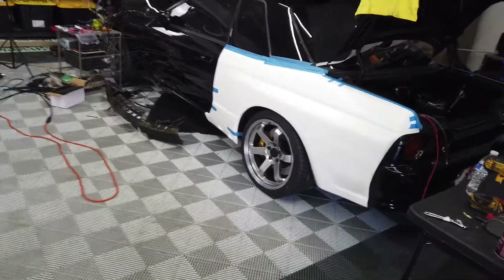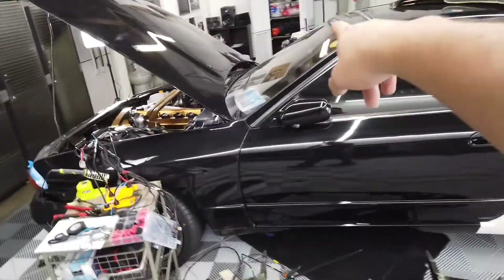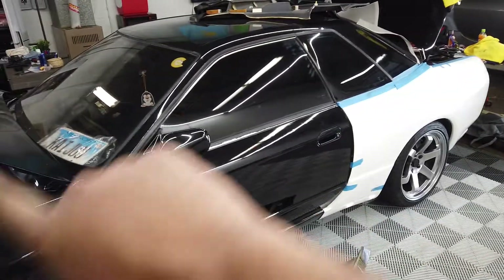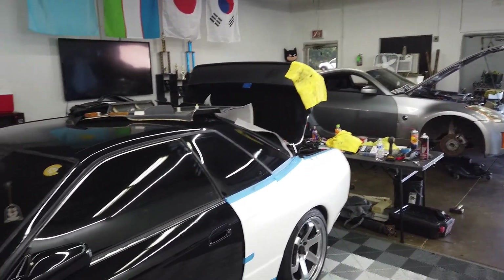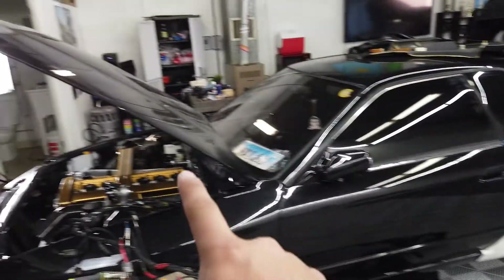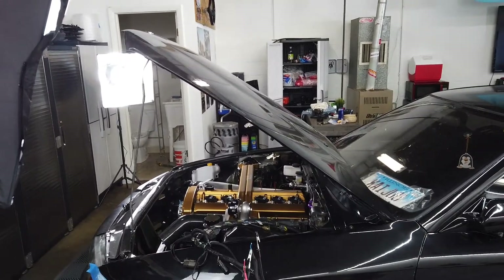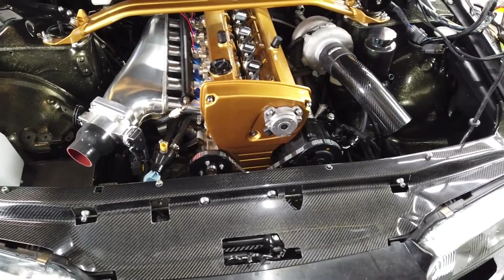It's gonna go get a full paint job, a brand new OEM windshield from Japan, all brand new moldings, a GTR wing, and a rear diffuser. I also need to get a new hood because this one is really heavy. Basically this car is getting completely transformed — it's gonna be like a brand new car.